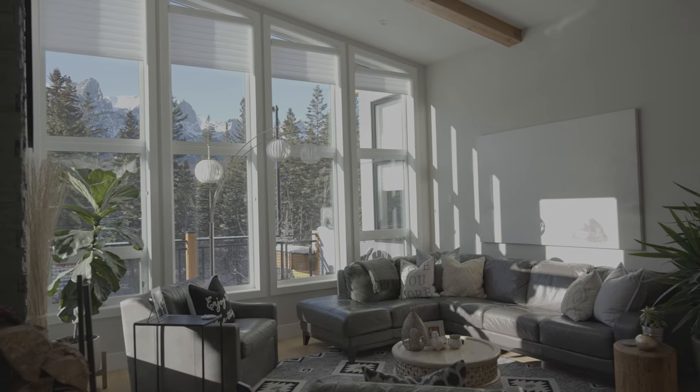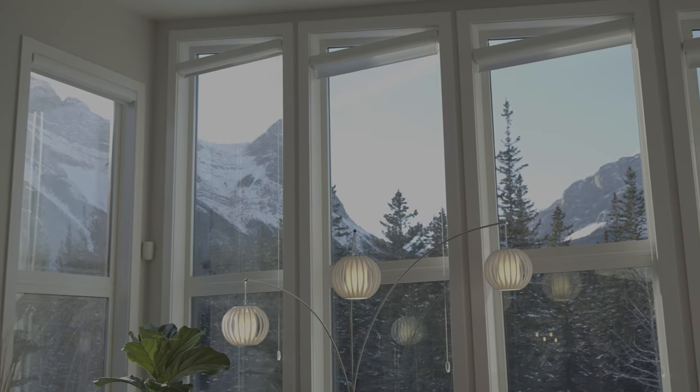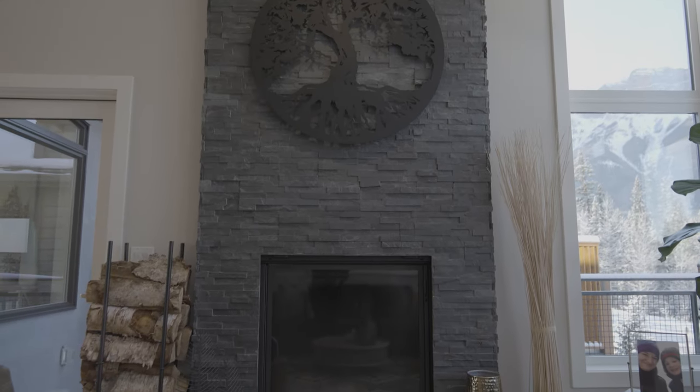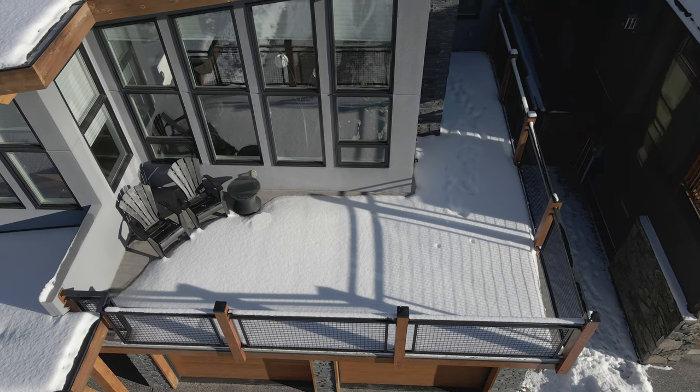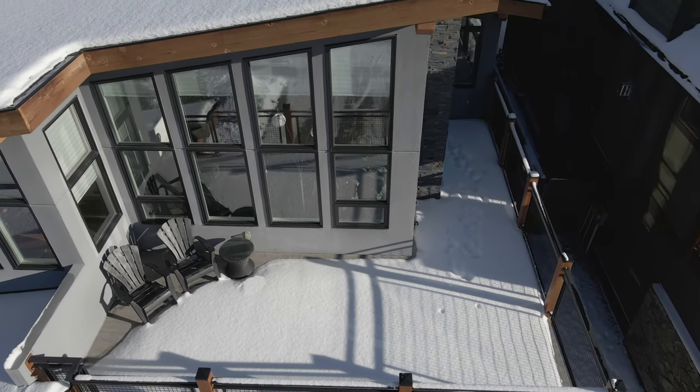We're on the upper level, which would be the main level of this home, and you can see the views are incredible. You're also greeted by a big Renaissance Rumford 1000 fireplace, one of the most efficient wood burners there is. Then we've got a west-facing patio to pick up all that afternoon sun.